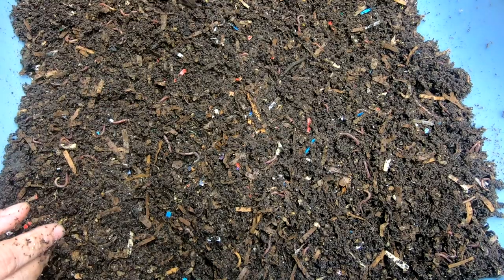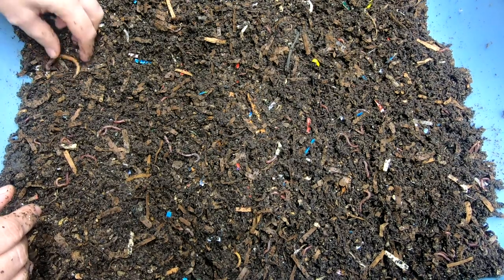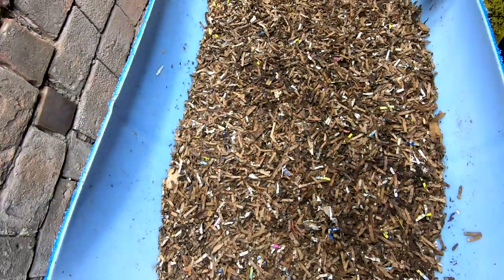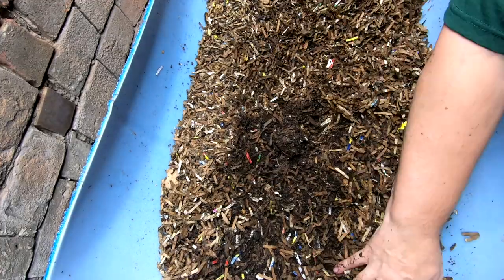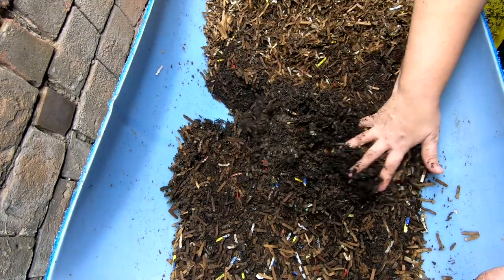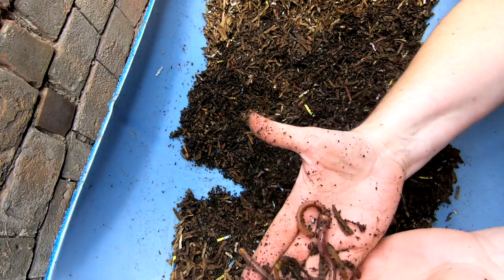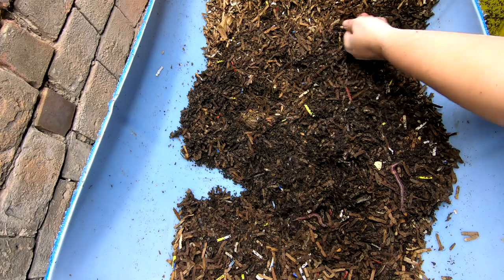These guys didn't have any food left. Let's go over to the big ones from Northeast Worms and see how they're doing. Here we are at the big European nightcrawler bin — I'll move the dry stuff off to one side. Oddly enough, I'm not finding that many springtails in here, not nearly as many as in the other bin.